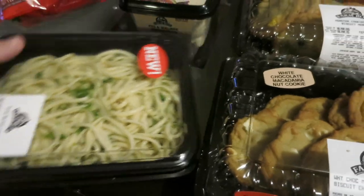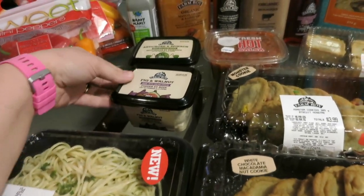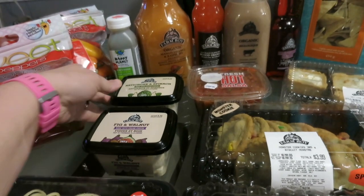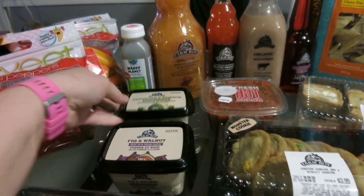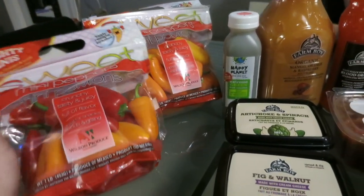I also picked up some garlic linguine to try as a side for dinner. I also picked up a fig and walnut cream cheese dip, and also a spinach and artichoke dip. And I picked up some sweet peppers — two packs of the mini peppers.